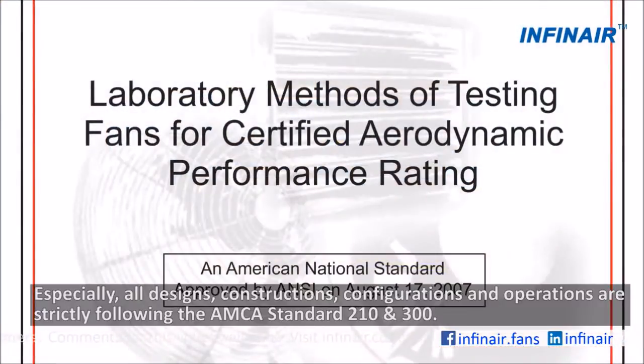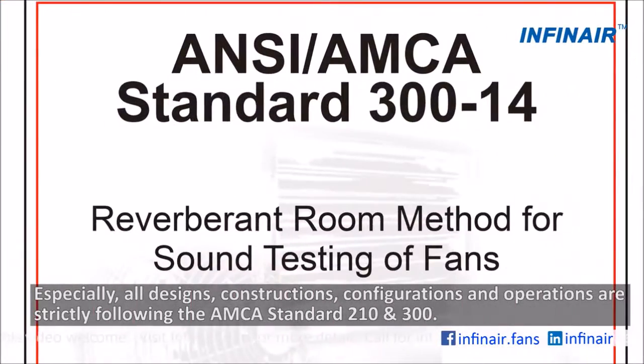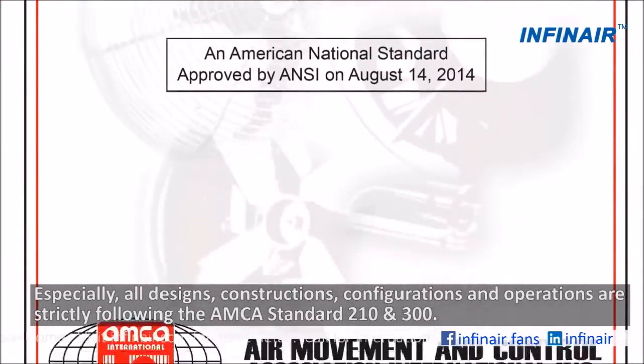Especially, all designs, constructions, configurations, and operations are strictly following the AMCA standard 210 and 300.